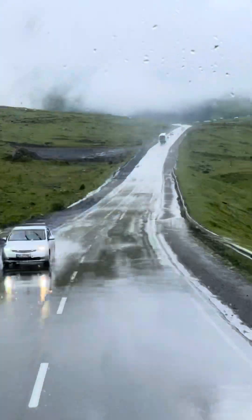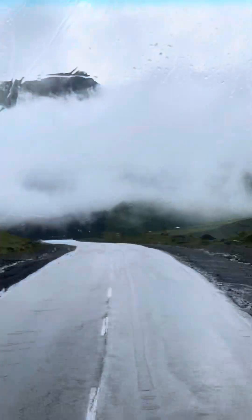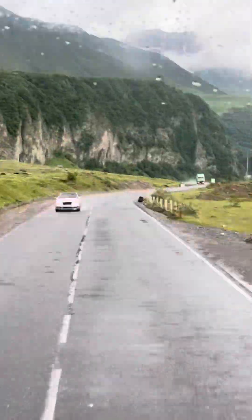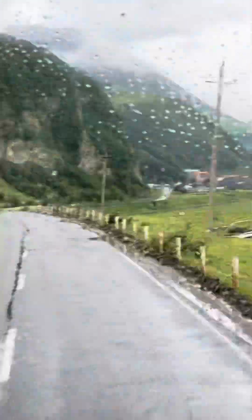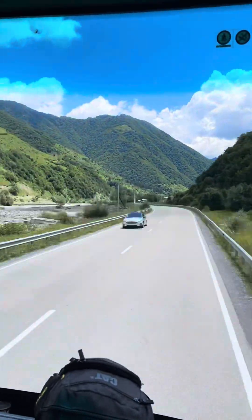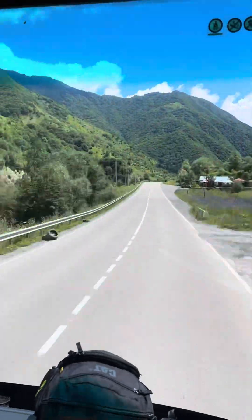It was raining on the way back. The travel journey from Tbilisi to Goddari and back was really good. If you're traveling to Goddari, make sure you get something to eat because it's not very easy to find vegetarian food there.